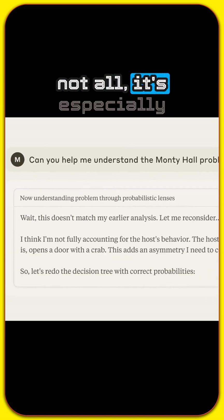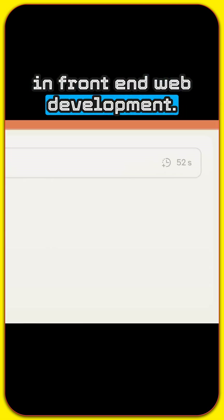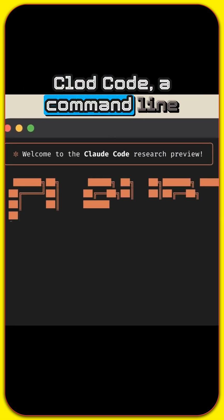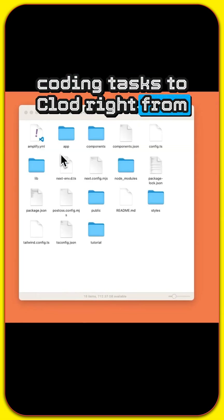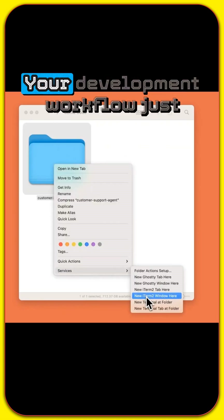That's not all. It's especially awesome at coding, with insane improvements in front-end web development. And get this — they also launched Claude Code, a command-line tool that lets you delegate entire coding tasks to Claude right from your terminal. Think faster debugging, quicker refactoring. Your development workflow just got a serious upgrade.